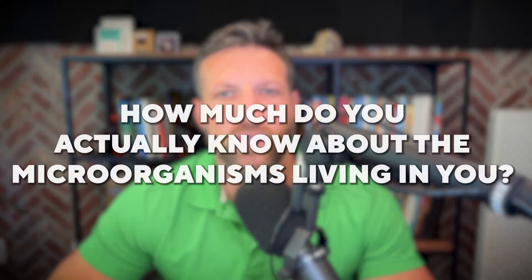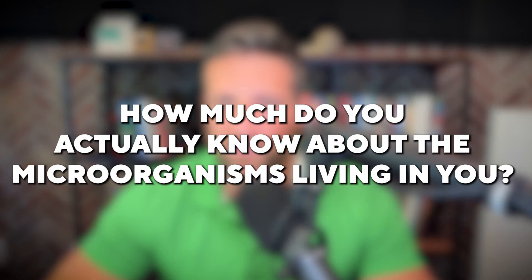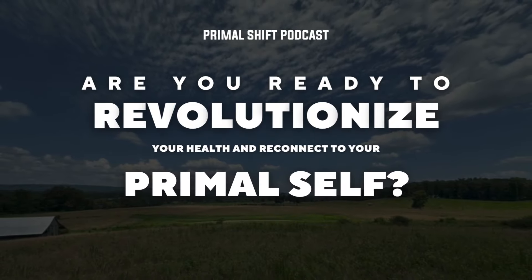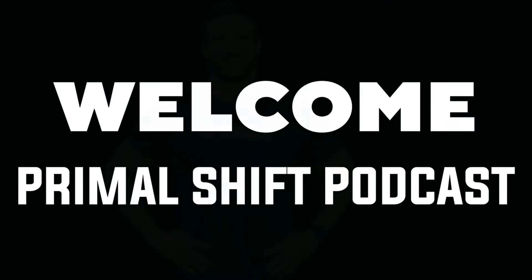But here's the question: how much do you actually know about the microorganisms living in you? Are you ready to revolutionize your health and reconnect to your primal self? Welcome to the Primal Shift Podcast.